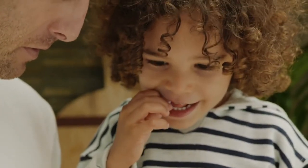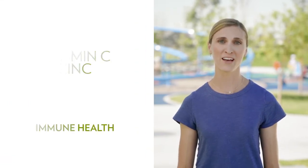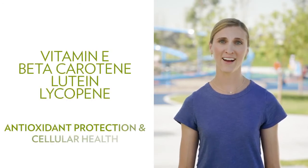Scientifically shown to promote healthy growth and development, antioxidants, essential vitamins, and minerals at recommended levels address nutritional deficiencies. Ingredients such as vitamin C and zinc boost immune health. Vitamin E, beta-carotene, lutein, and lycopene provide antioxidant protection and help fortify cellular health.